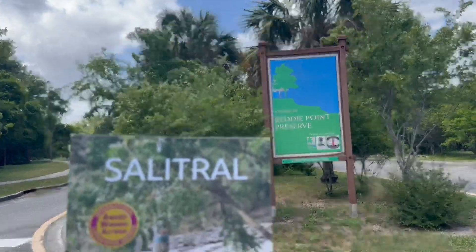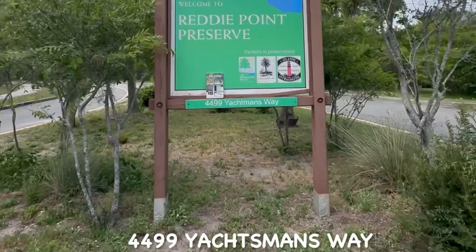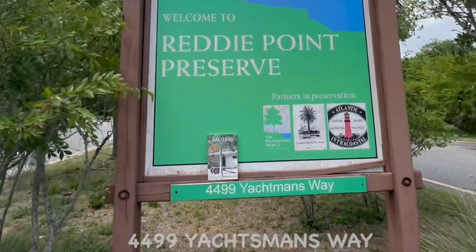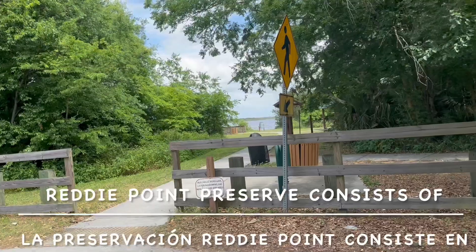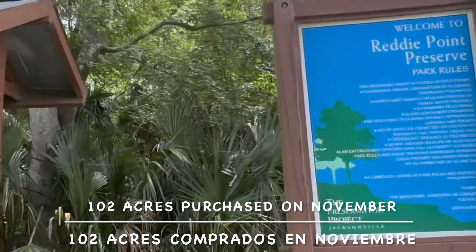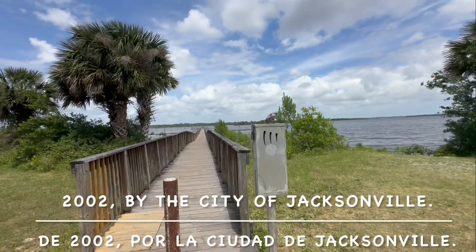Salitral at Ready Point Preserve. Ready Point Preserve is located at 4499 Judson Way in Jacksonville, Florida. It consists of 102 acres, purchased in November 2002 by the city of Jacksonville.